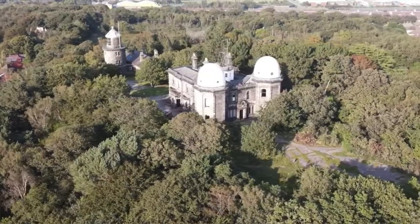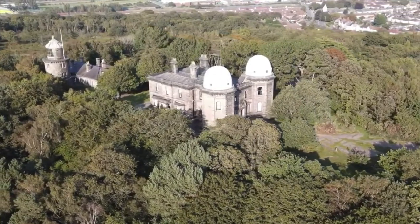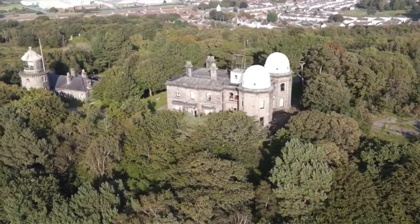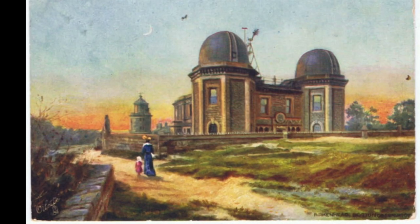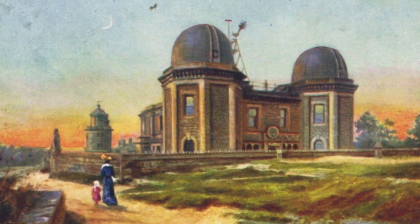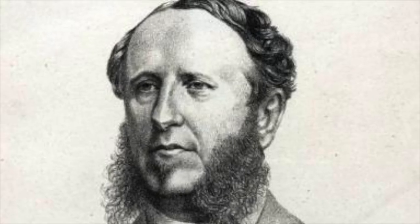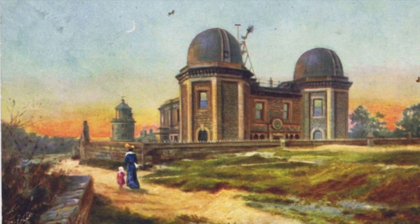Just behind me, sitting proudly on the hill, is the beautiful building of Bidstone Observatory. This is a grade two listed building and it watches over Parkwood and Bidstone Village. With the expansion of Waterloo Dock, the Liverpool Observatory had to find a new home, so in 1866 a new building was constructed at Bidstone, designed by George Fosbury Lister, using sandstone dugout from the cellars.